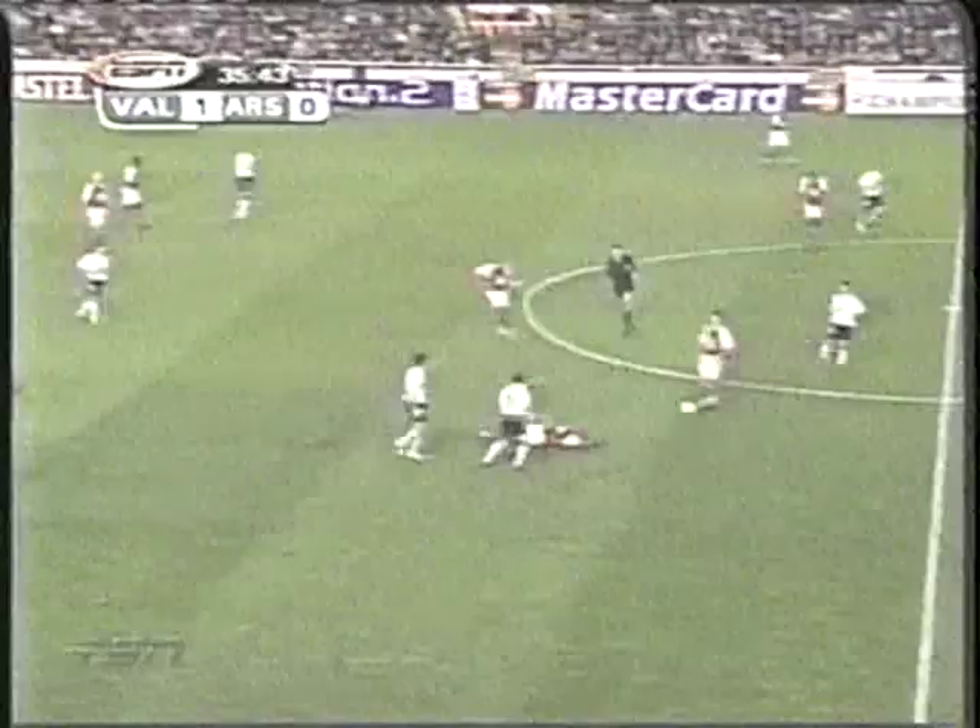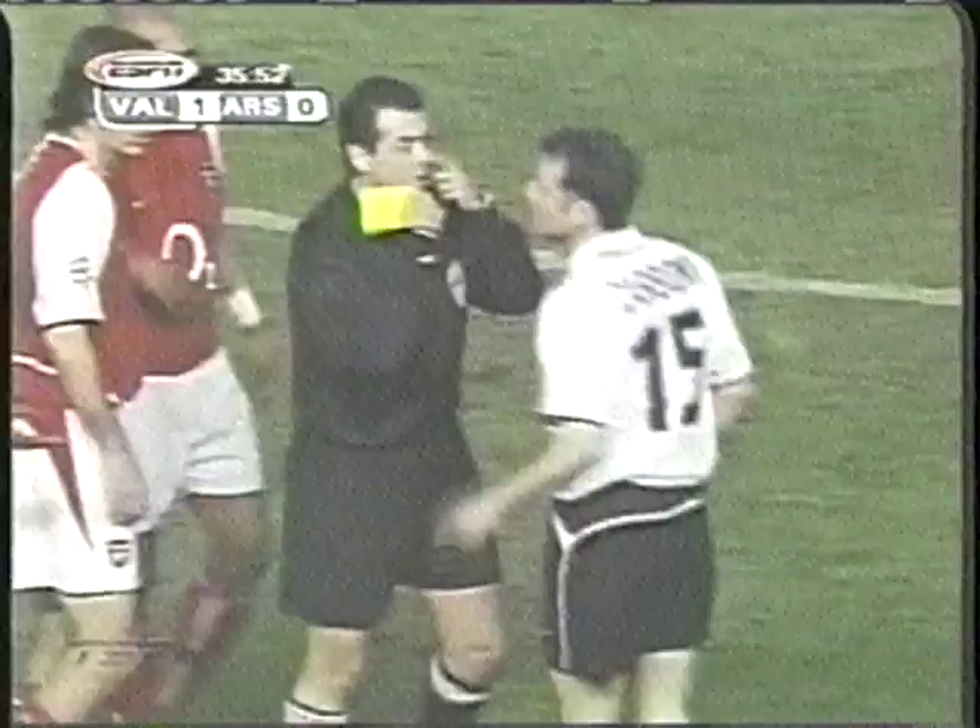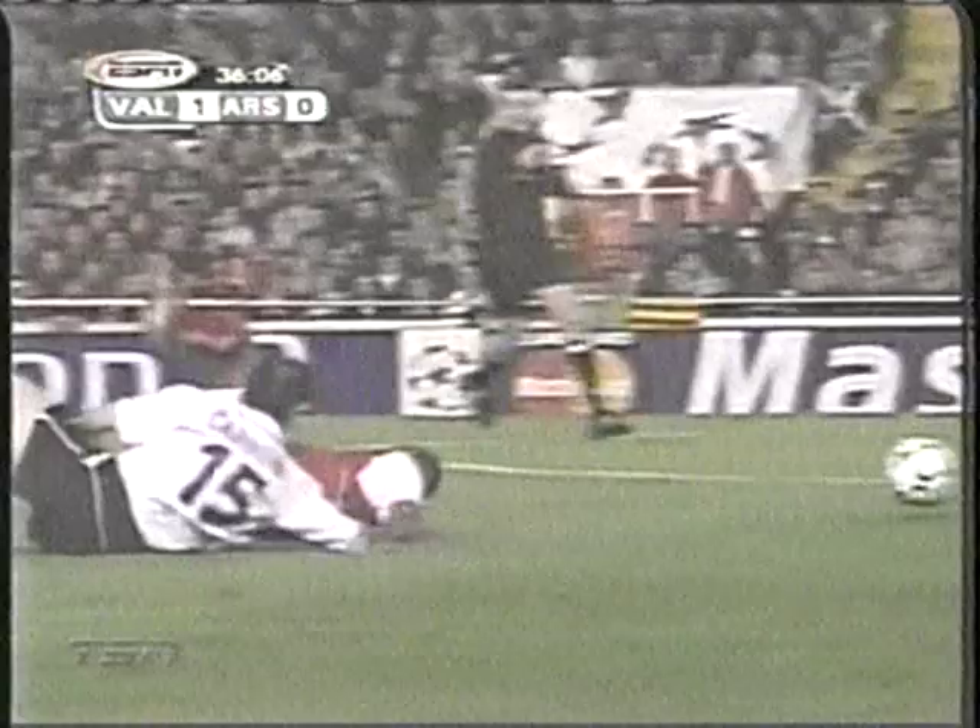After that goal, it got nasty. Amadeo Carboni with the hard tackle on Sylvain Wiltord. The referee was right there — yellow card. And look at this, it could have been worse, it could have been a red card. Nasty challenge from the back.